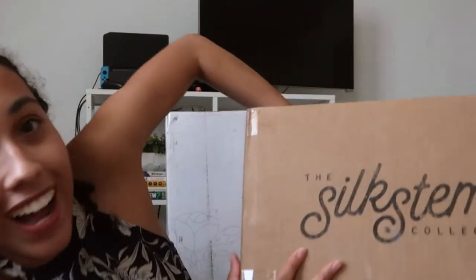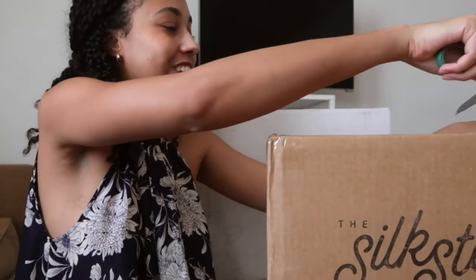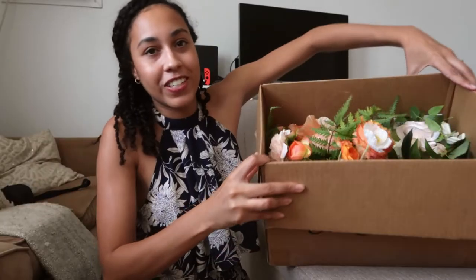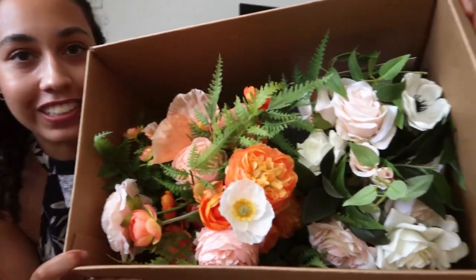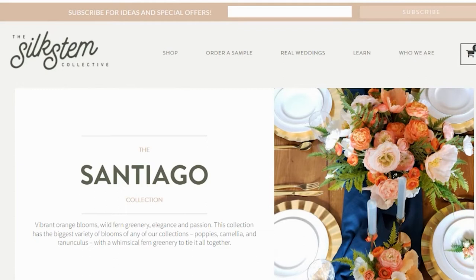Let's open this box. I already peeked — I literally already opened it for Instagram content. So if you follow me on Instagram, you've probably already seen all this. All right, so we just opened this bad boy up. Here's what the flowers look like. They're so cute and colorful.